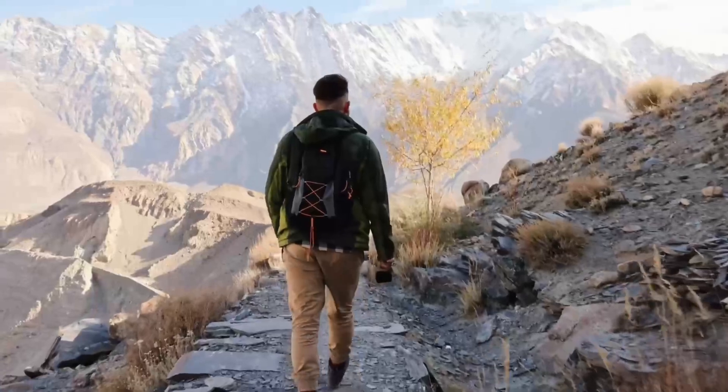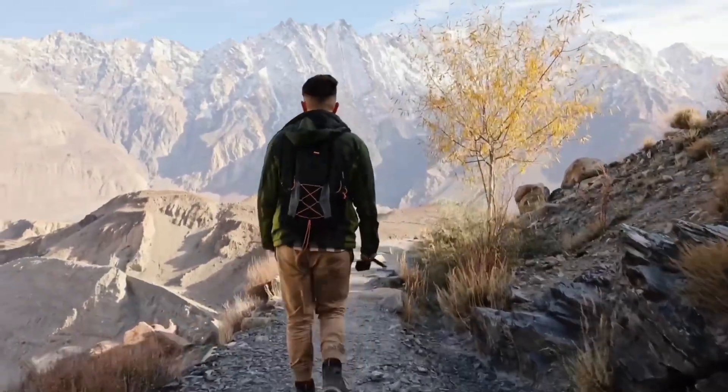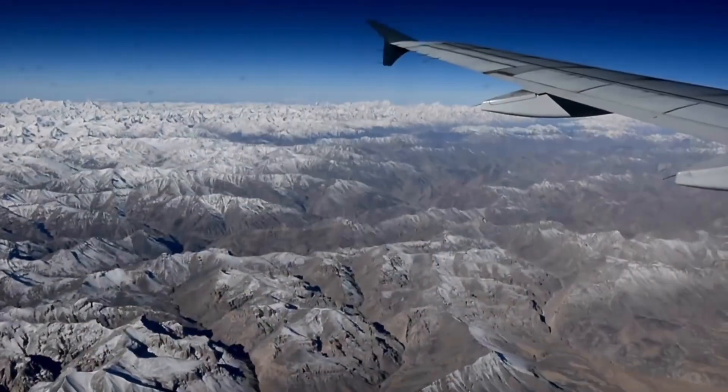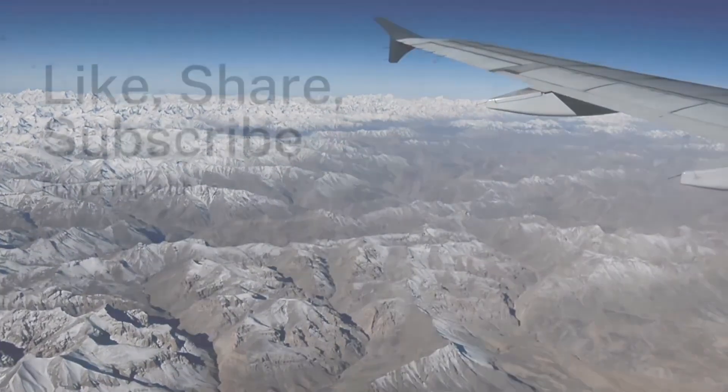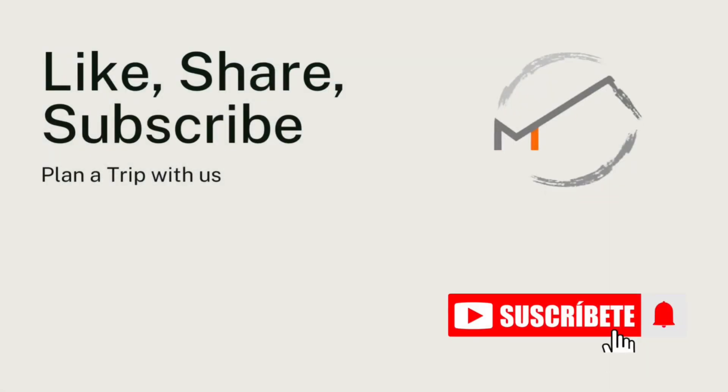With the right gear, your hiking experience in the Himalaya will be unforgettable. If you found this guide helpful, don't forget to like, share, and subscribe for more adventure tips. Happy hiking!